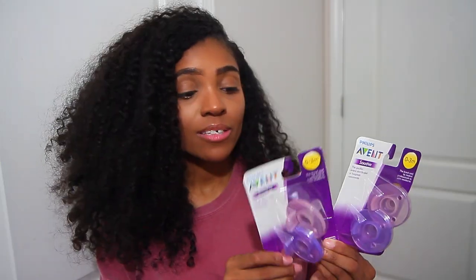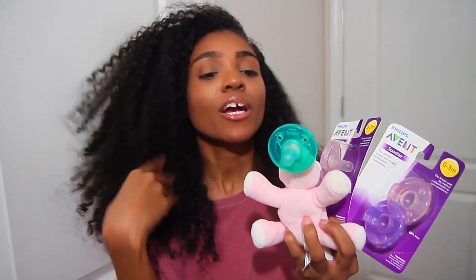Number twenty-nine is pacifiers. I was gifted these off my registry from my friend Mallory. Zahara didn't really take to a pacifier, so I'm glad I didn't buy a ton. Your baby might not be a pacifier baby either. Pacifiers are also good for teething. Zahara now uses a WubbaNub — she likes it because she can play with the little animal attached to it.